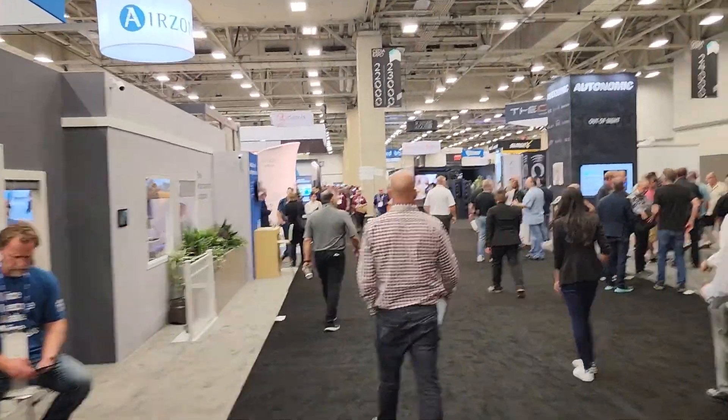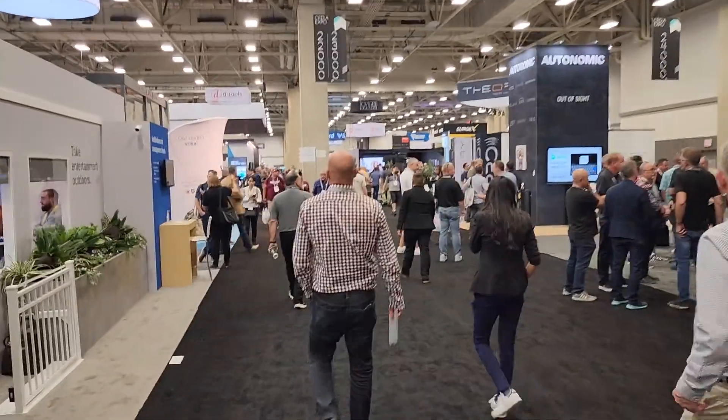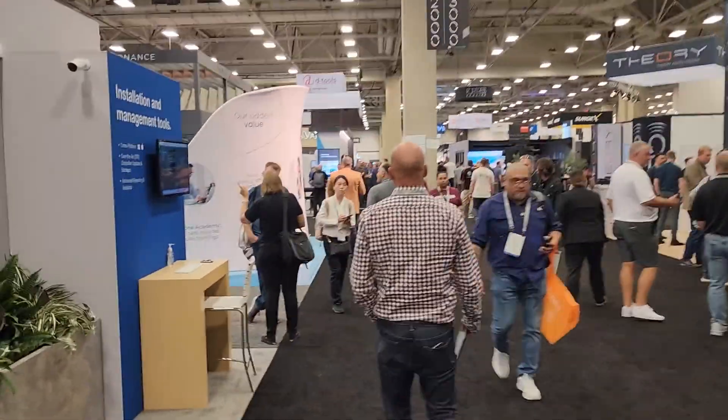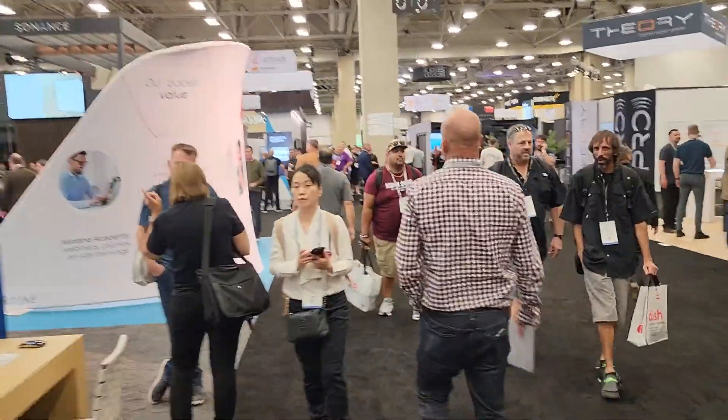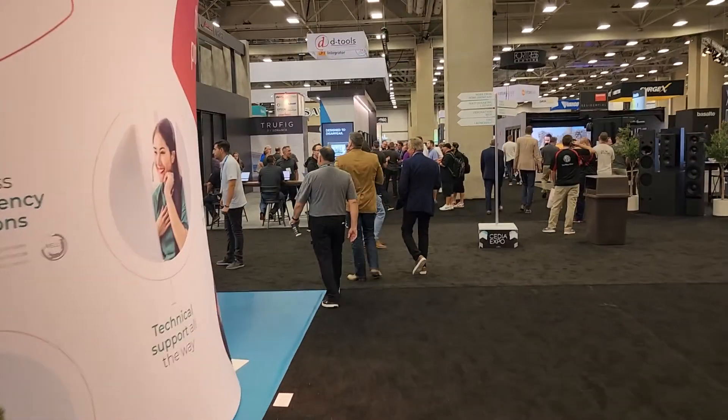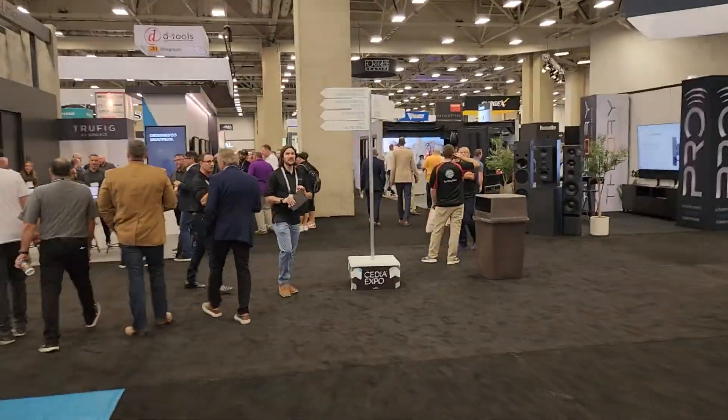There are some audiophile brands here, so let me see if I can find the ones you want. If you want to look at the exhibitor list and have any brands or things you want me to check out over the next couple of days, just go ahead and put it in the comments.